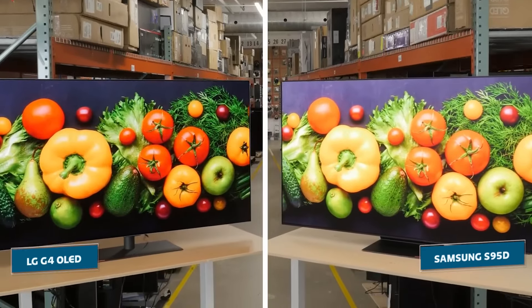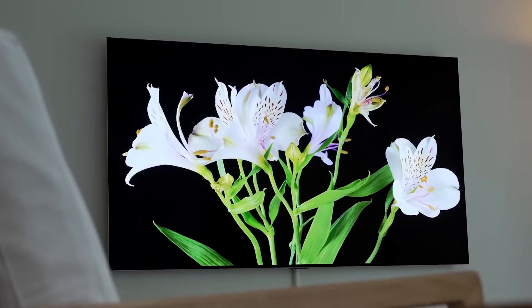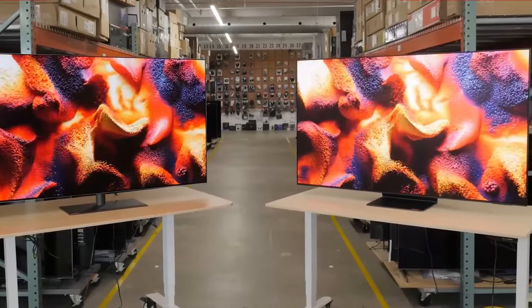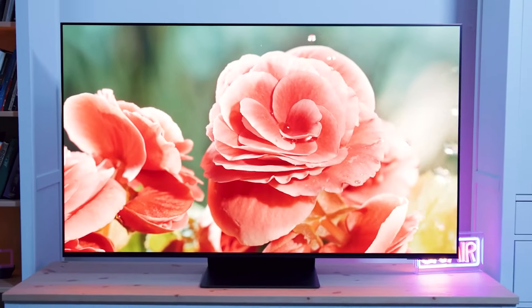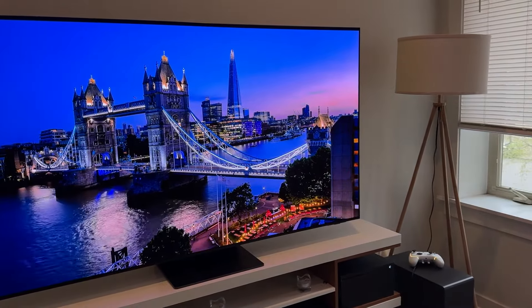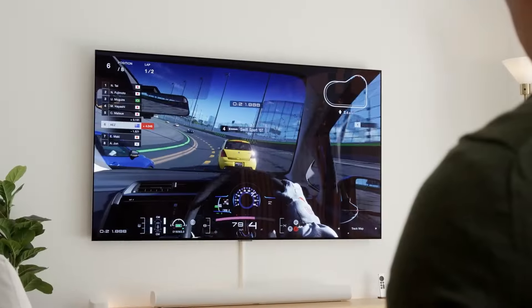Samsung and LG just dropped their latest flagship TVs, and oh boy are we in for a treat. The S95D and G4 are both packing jaw-dropping OLED panels and cutting-edge AI processors. But which one truly deserves the crown? Is Samsung's QD OLED tech the game-changer they claim, or will LG's tried-and-true WRGB OLED still wear the crown? Let's find out.